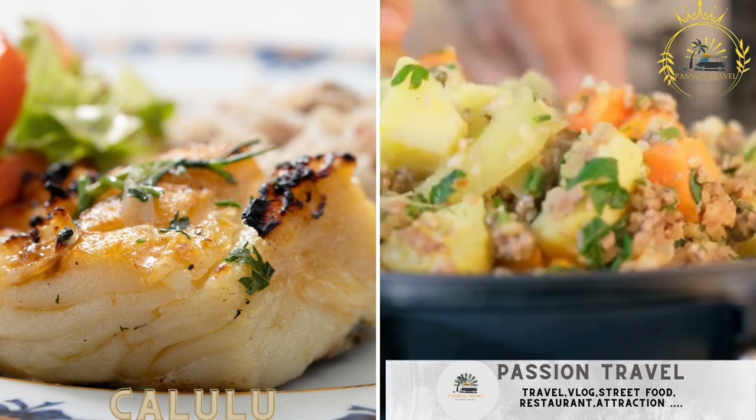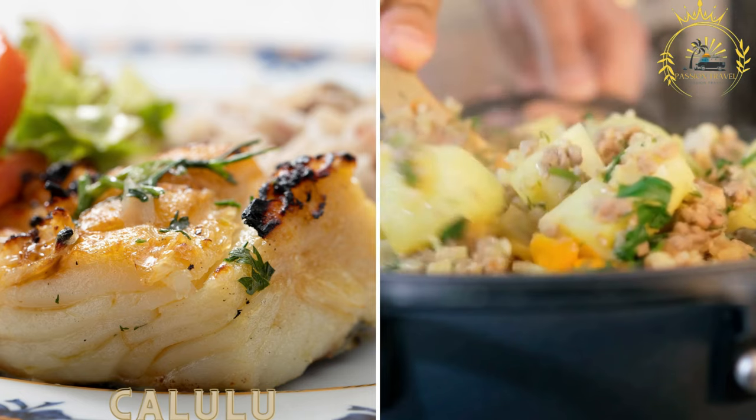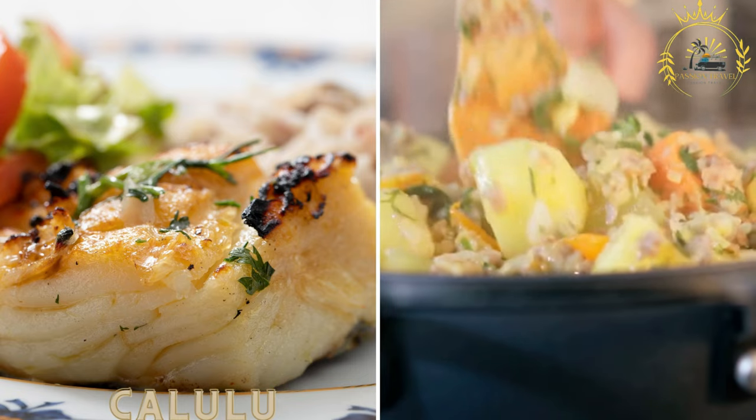Calliolu is a traditional Angolan dish often sold as a street food option. It is a stew made with dried fish or meat, vegetables, palm oil, and various spices, and is typically served with funge or rice.